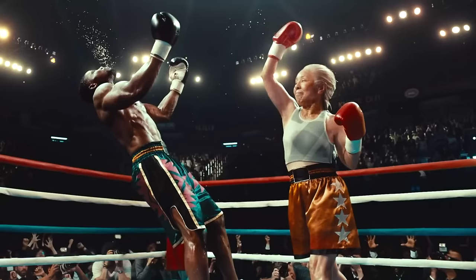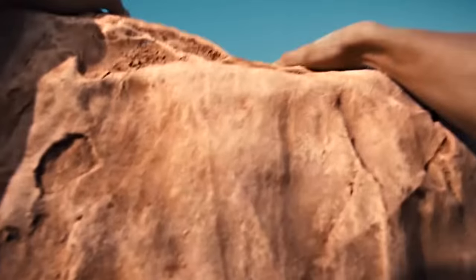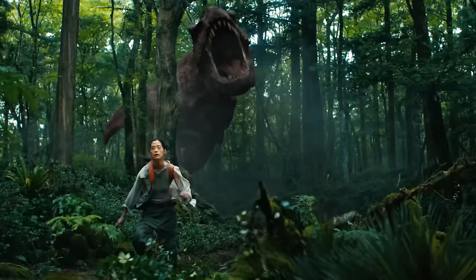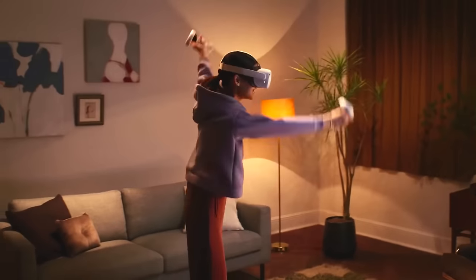Hey, what's up folks, welcome back to this brand new and exciting video where I'm going to share the best tips and tricks for the Oculus Quest 2. It doesn't matter if you are new to VR, a long-time user, or planning on getting a headset in the near future — this video is for everyone, as it includes pretty much everything you need to know and even some stuff you've never heard of before.